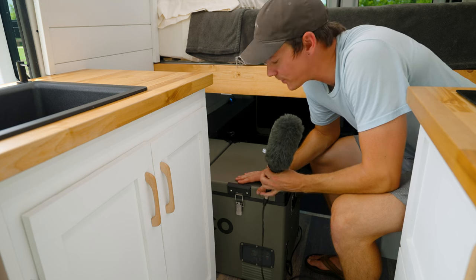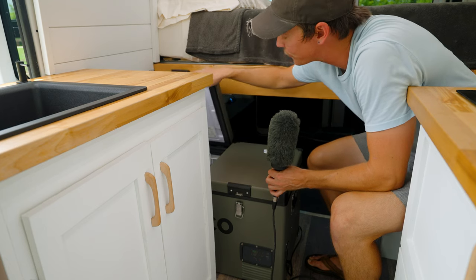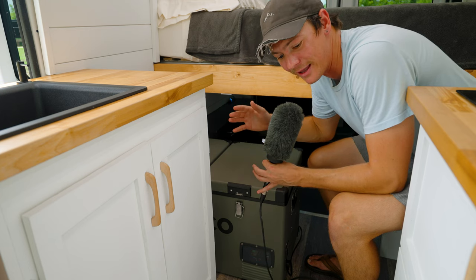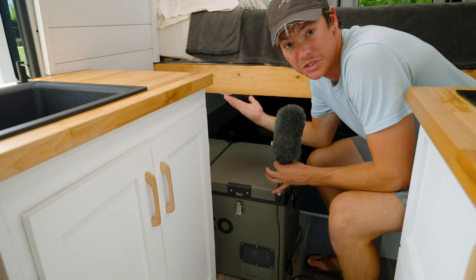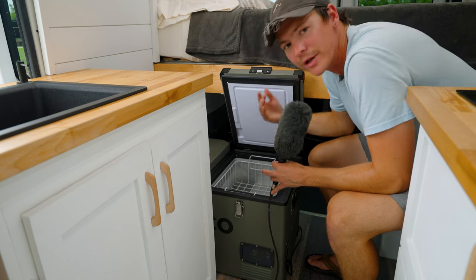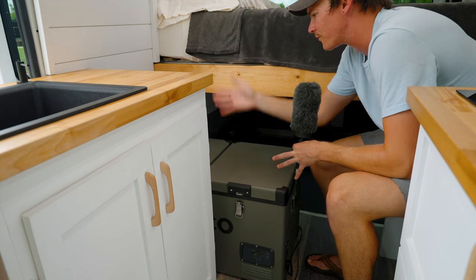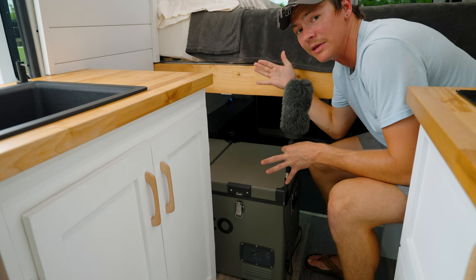Over here we have our 12-volt IceCo fridge. It's super efficient and I love this one because it comes with a freezer and a fridge — two separate compartments at two separate temperatures. I really like this design because you can also use it as a bench, so instead of having an upright fridge take up a whole lot of cabinet space, you can just use your fridge as a seat too. We also designed a magnet here to keep it open when you need to load and unload it, and it lets the fridge tuck away a little underneath the bed so the overall vertical footprint doesn't take up too much space.